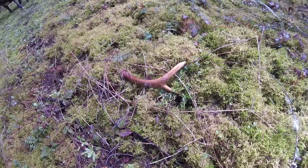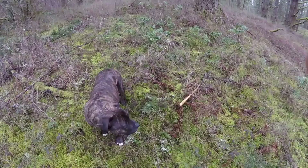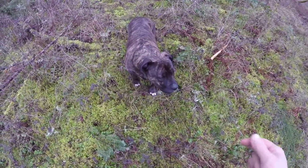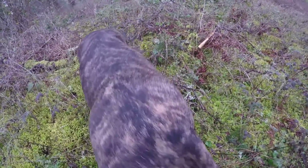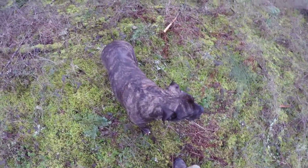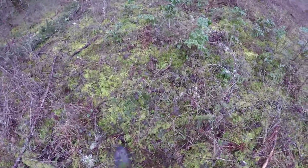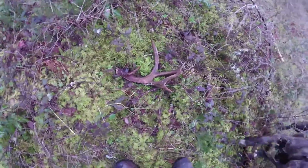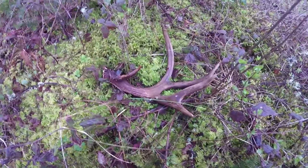Thanks for watching. It's still March 24th and I've still got Rolo as my companion for today. He's out shed hunting with me, and he hasn't given up and neither have I. We just found a dandy — one of the biggest sheds that I have ever found.